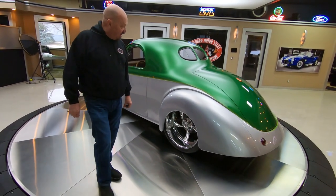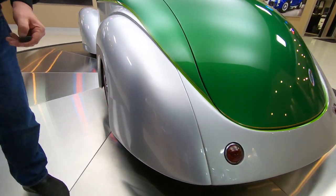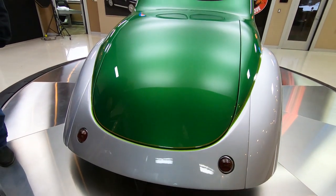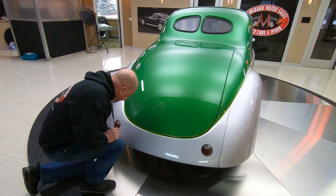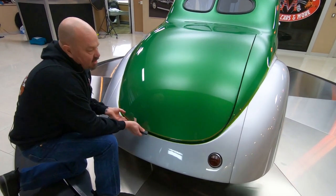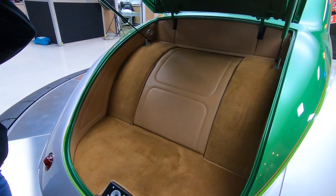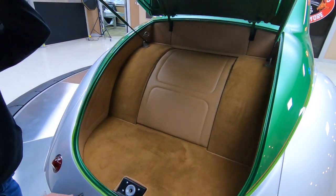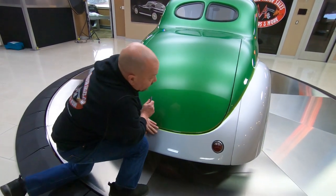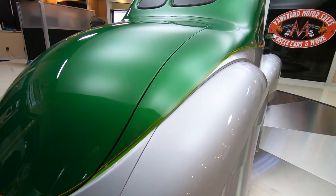Look at that beautiful green paint — that silver is absolutely stunning. Look at this beauty. Now we've got a release right down here underneath this taillight that opens up this trunk. Plenty of room in the trunk for a little bit of luggage. Look down the side on the passenger side there — straight as an arrow.